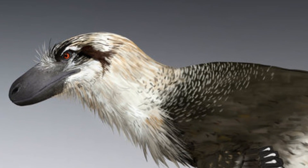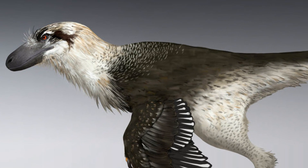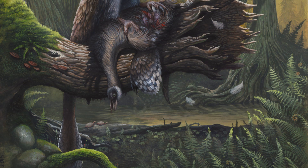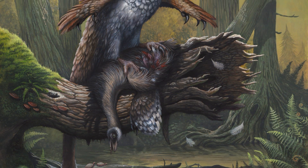Dakotaraptor, meaning Plunderer of Dakota, was discovered in South Dakota in 2005, before being described this year. The fossils were made up of an incomplete skeleton lacking a skull, along with a few individual bones.